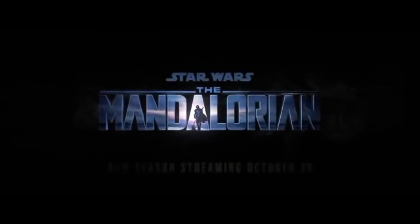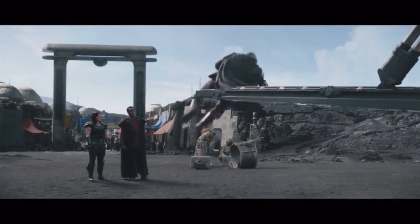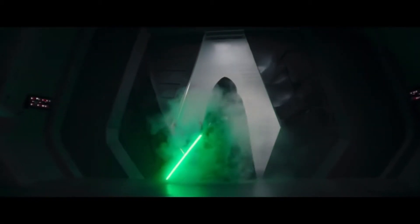Season 2 of The Mandalorian is a completely different beast from the first. In many ways, it improves on the first season by taking steps forward, but it also takes steps back that I think are pretty significant.